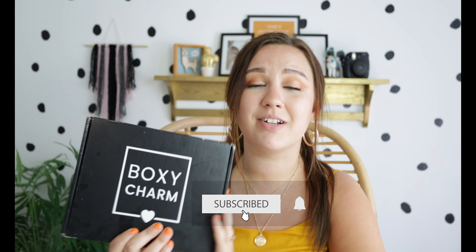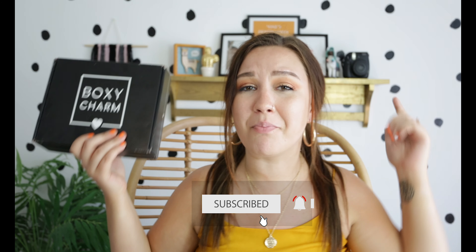Hey guys, what's up and welcome back. And if you guys are new here, thank you so much for clicking on this video. I do BoxyCharm unboxings every single month, every time I get my box. So today is BoxyCharm day.